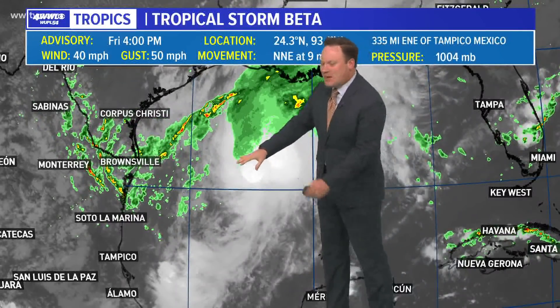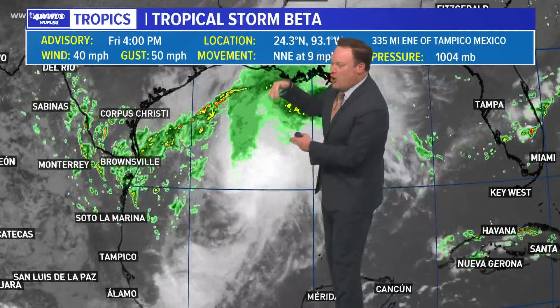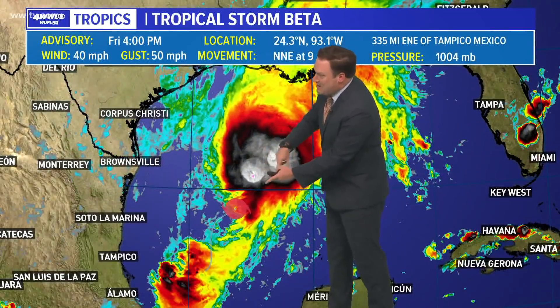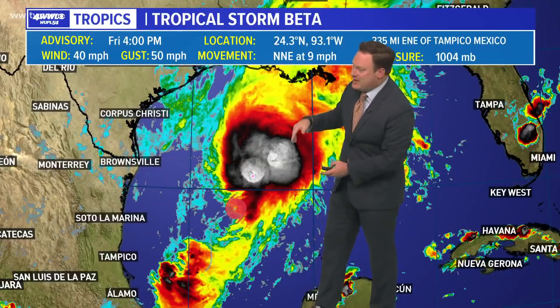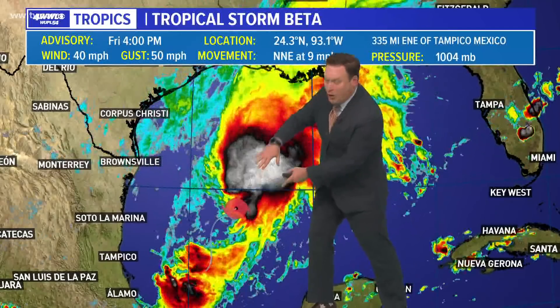We're watching this storm again and it's going to be a slowly developing system right now. Wind shear is keeping it kind of elongated — in other words, we don't see thunderstorms all developing around the center. In fact, the main thunderstorms are being displaced because of that wind shear. An upper trough over Texas is creating a southwesterly wind shear, exposing the center and keeping all of the convection away from the center.